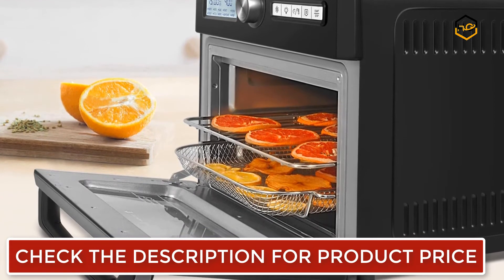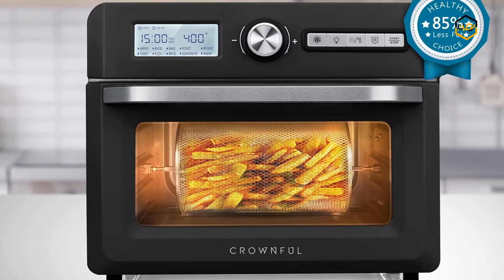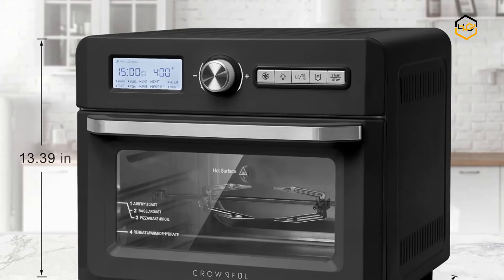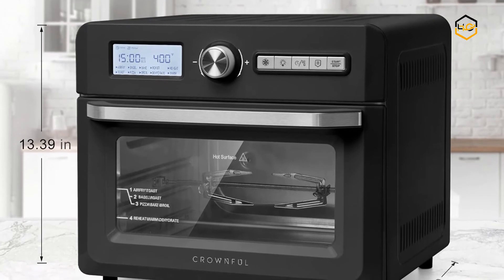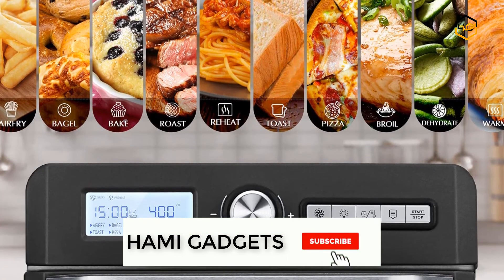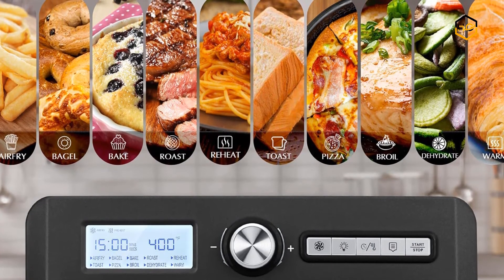This air fryer toaster oven adopts the new technology of cooking food using 360-degree hot air circulation using only a little to no oil. You can get a crispy and crunchy texture just like the old traditional way of deep frying. You will be able to enjoy your favorite fried meals and snacks without worrying about the added calories and fats.